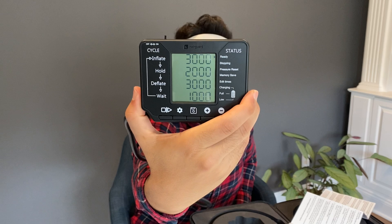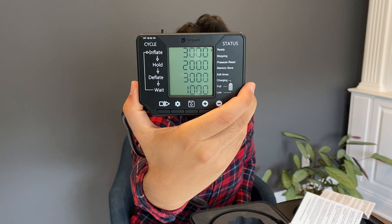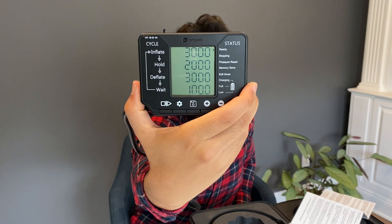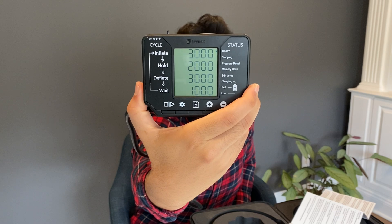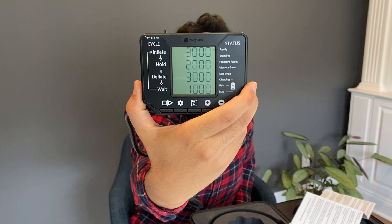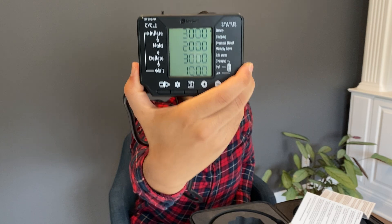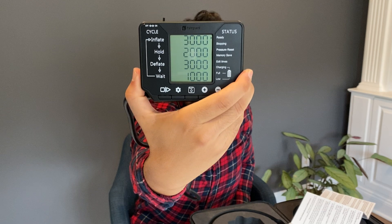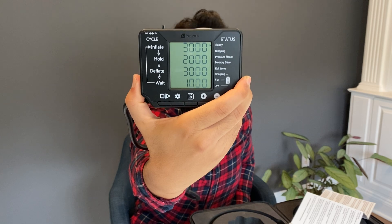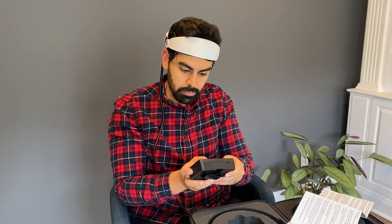Here's the control panel — I'll slow it down so you can take a long look. This is the standard configuration it comes in: 3,000, 2,000, 3,000, 1,000 — those are milliseconds, so 3 seconds, 2 seconds, 3 seconds, 1 second. It inflates for 3 seconds, holds for 2 seconds, deflates for 3 seconds, and then there's a pause for 1 second. You can adjust this to your own liking. This is a pretty comfortable feel for me, so it makes sense why it comes already configured like this.